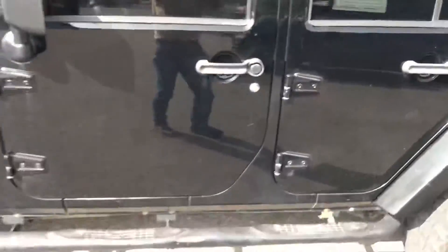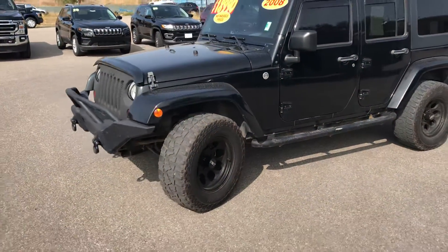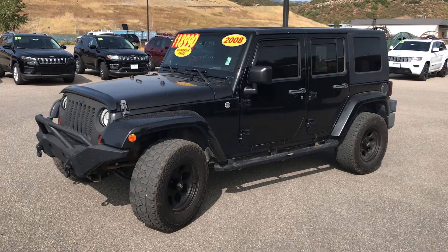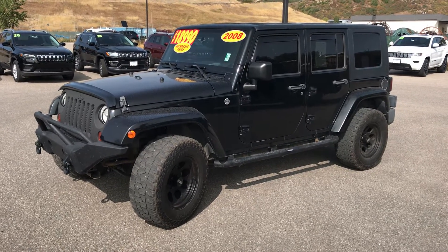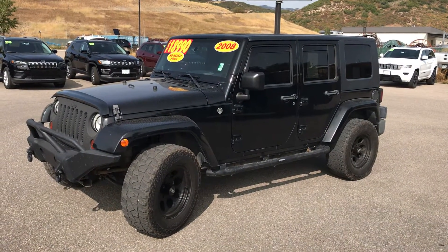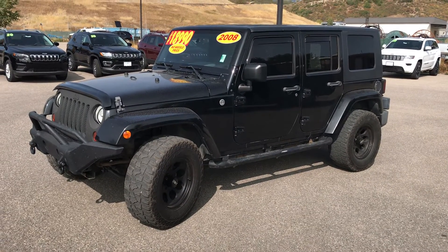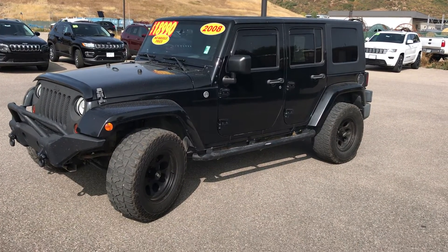Please give us a call today — this vehicle won't last long. It's a 2008 Jeep Wrangler. My name is Robert and our number here is 970-879-8880. If you haven't already spoken to Toria, Jackie, Josh, Dave, Spencer, or Cory, go ahead and reach out to me — Robert at Steamboat Motors, 970-879-8880. I'd be happy to organize a test drive for you today on this beautiful vehicle. Thanks!